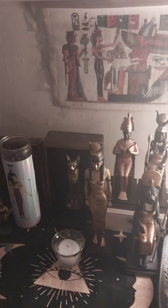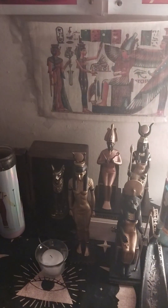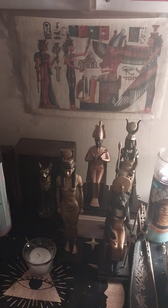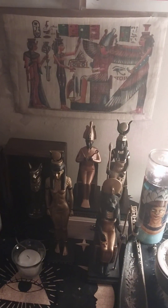Hello everyone. I'm back with another video. So I'm going to show you guys my Egyptian altar, which you can see here. I set this back up close to a month ago. I was using the dresser for something else and decided to return it back to being an altar.